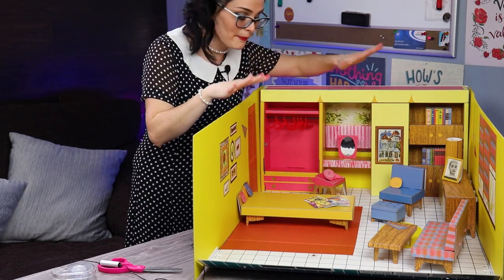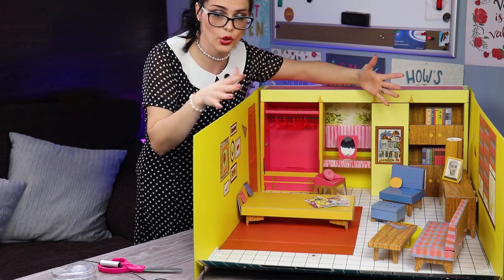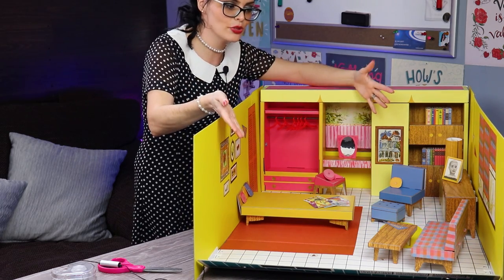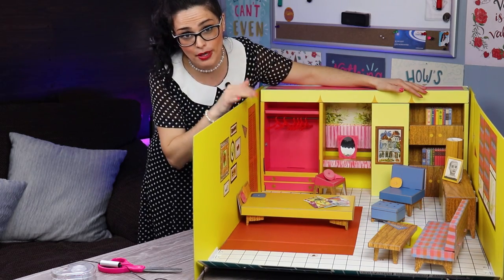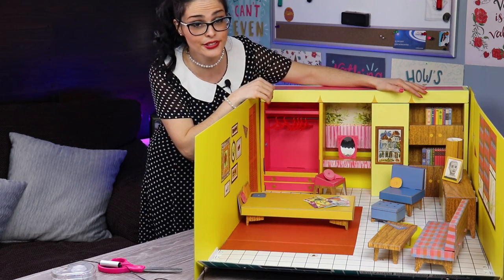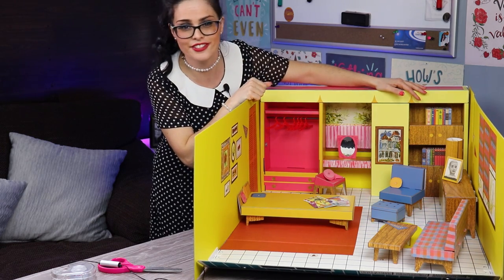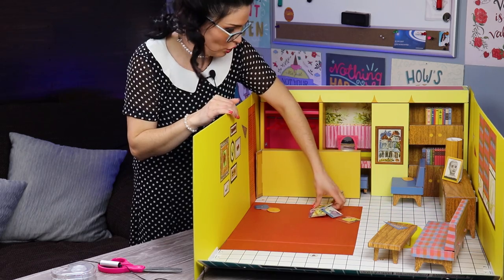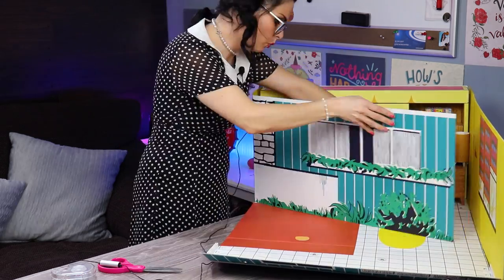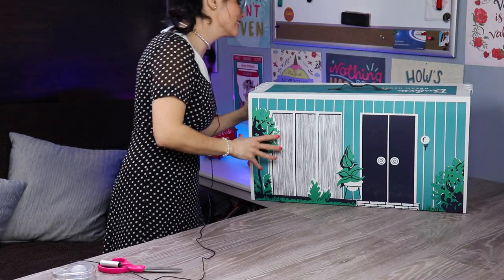I finished decorating my entire beautiful dream house. The best part is, whenever you're done with it, all you have to do is fold everything in on itself and you don't have to worry about disassembling anything. Since I don't have Barbie out yet, I'm going to have to test that out right now — which means I spent all this time setting it up for no reason. How does one do this? Probably not like that. Voilà! The house is packed up and now we can move on to our Barbie.